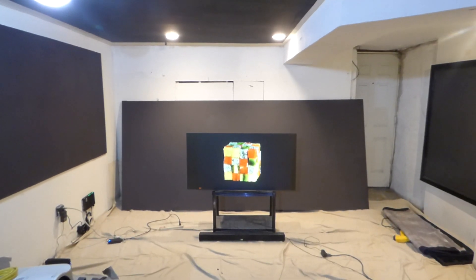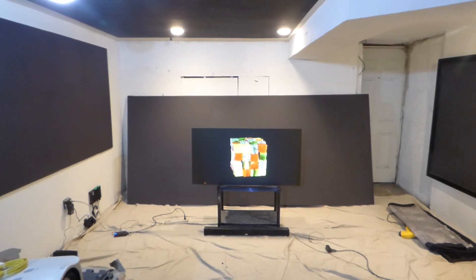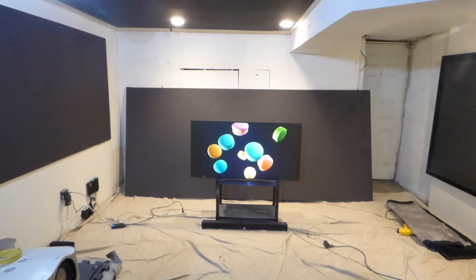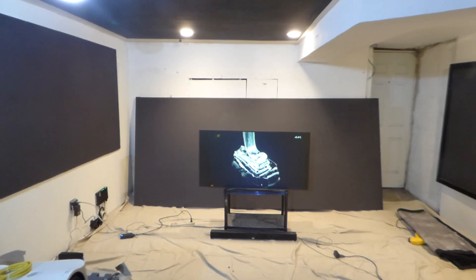If someone's doing demonstrations in the dark with a 4K projector, keep in mind any screen is going to look amazing in the dark. It's gonna look amazing in the dark. You add 4K to that, the screen's gonna look very, very good. The hard thing is to get a screen to produce an image in a fully lit environment.